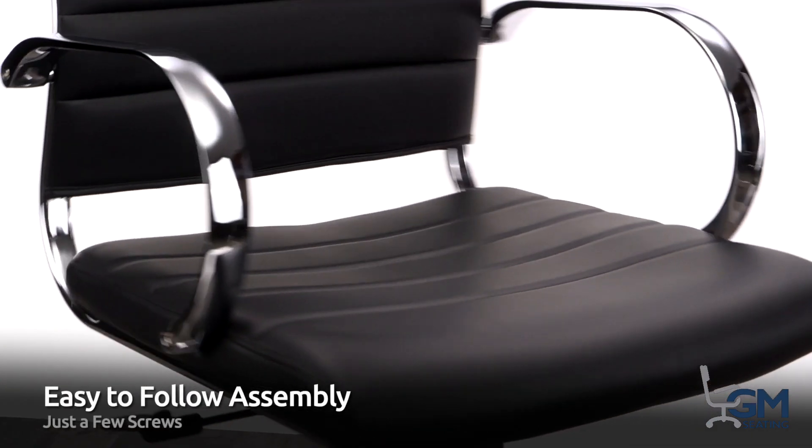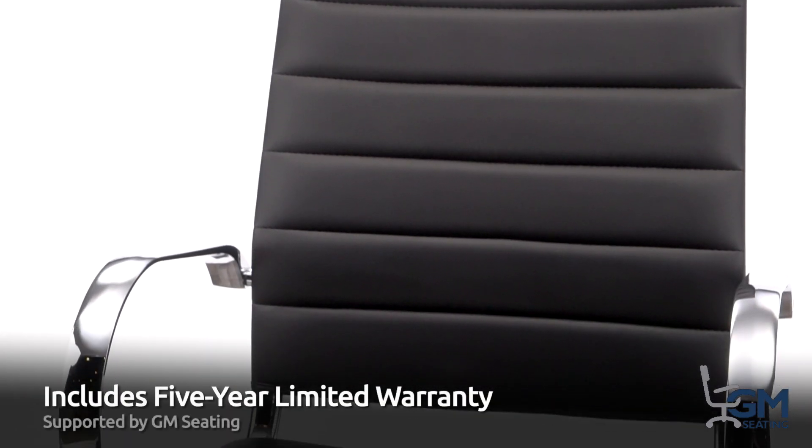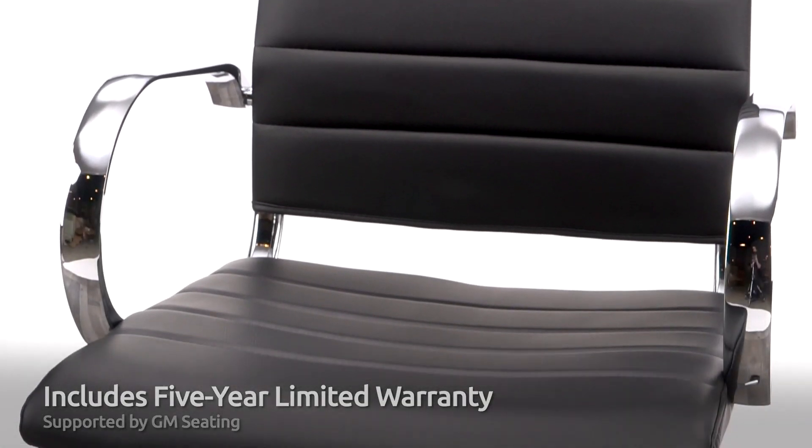You'll need just a few screws and bolts for assembly, and it comes with easy-to-follow instructions. Of course, we support it with our GM Seating five-year limited warranty.